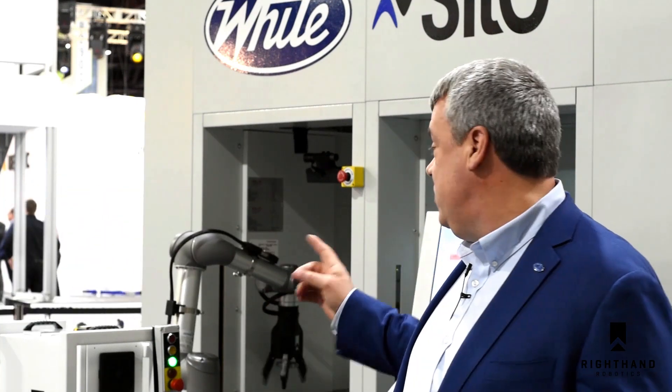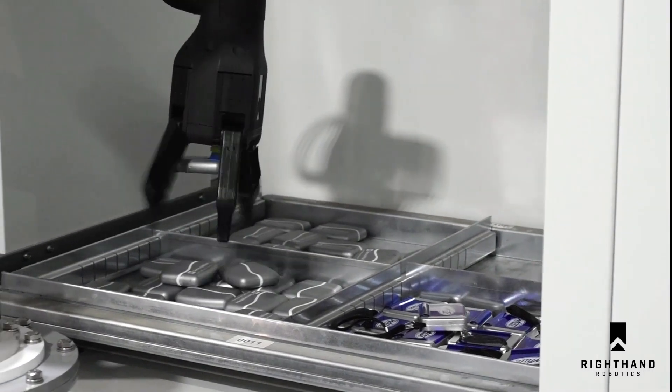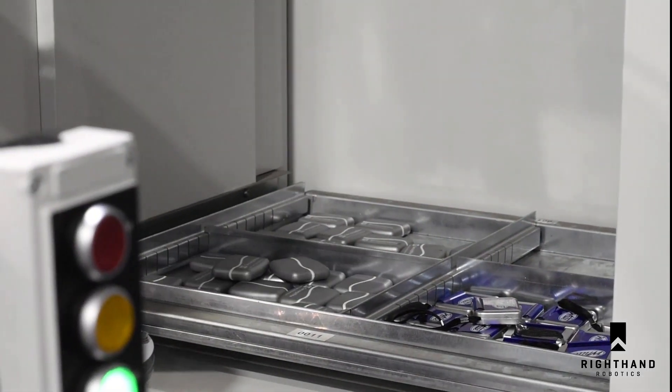We've had a fantastic show demonstrating our automated storage systems coupled with Right Hand's Right Pick system, where we're doing robotic each picking of items. You can see over my shoulder — the tray comes down automatically from the storage system and the picking system will pick items each automatically.